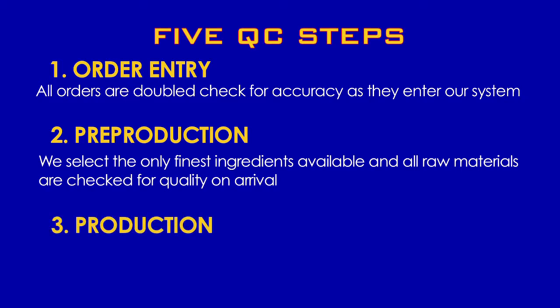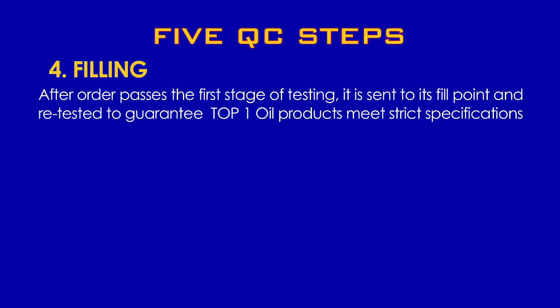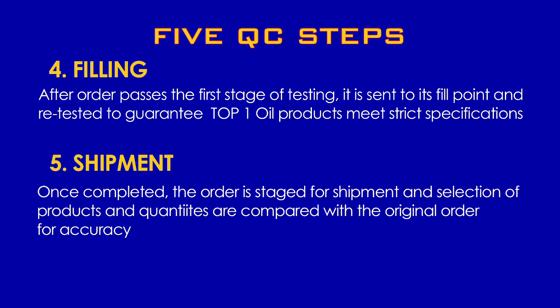Step 3 is production. Once blended, all Top 1 products go straight into our laboratory, where they are tested for accuracy and quality. Step 4 is filling — after the order passes the first stage of testing, the order is sent to its fill point and retested to guarantee Top 1 Oil products meet strict specifications. Step 5 is shipment. Once completed, the order is staged for shipment and the selection of products and quantities are compared with the original order for accuracy.